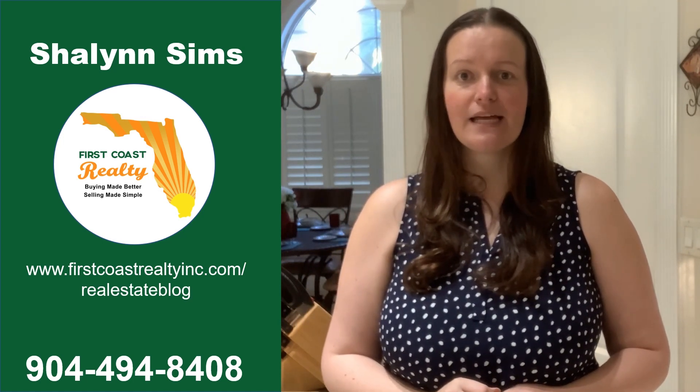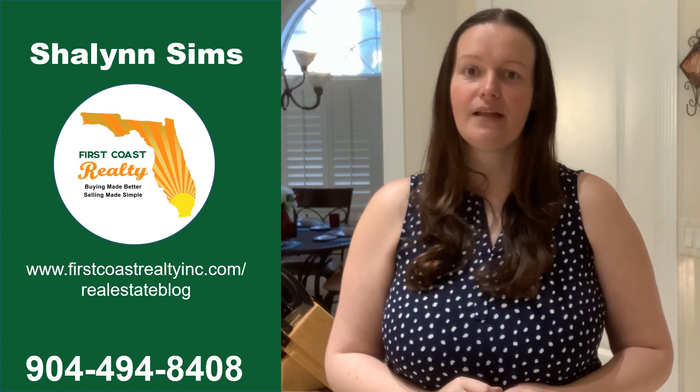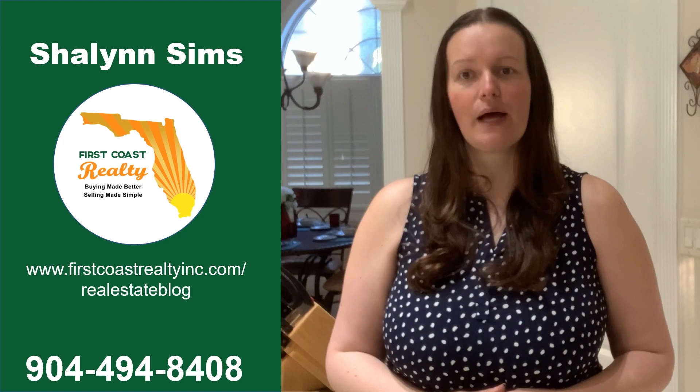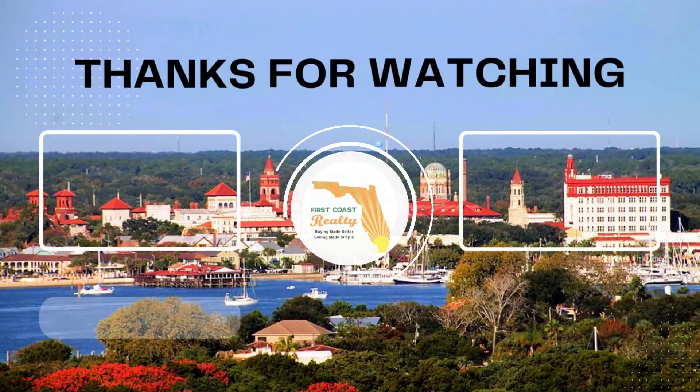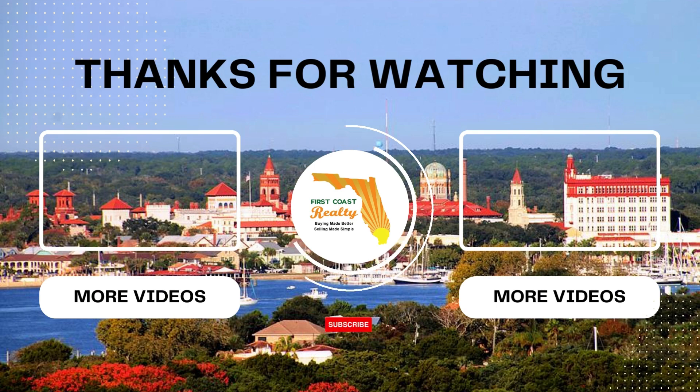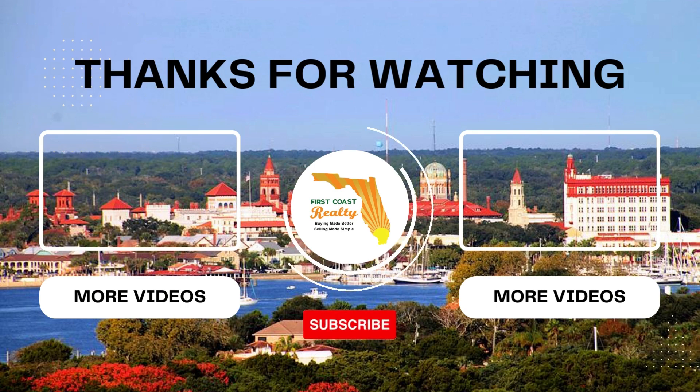And if you're not already working with an agent, give us a call. We have lots of experience with St. Augustine real estate and would love to guide you through the home buying process. See you next week! We hope you have found this information helpful. Don't forget to hit that subscribe button to make sure you see all of our helpful videos. First Coast Realty offers full-service real estate including buyers, sellers, investors, and a property management division.